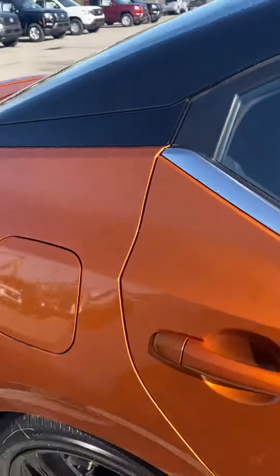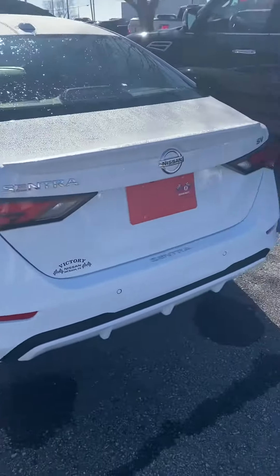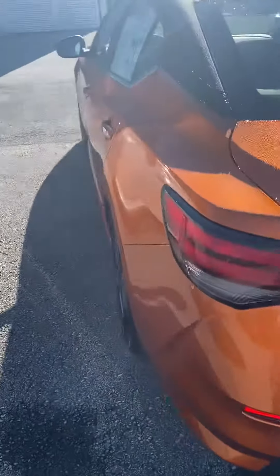I do have a couple of other Sentra options — I believe there's one Scarlet Ember, and there's a white one right here. Please let me know how I can assist. Thanks!